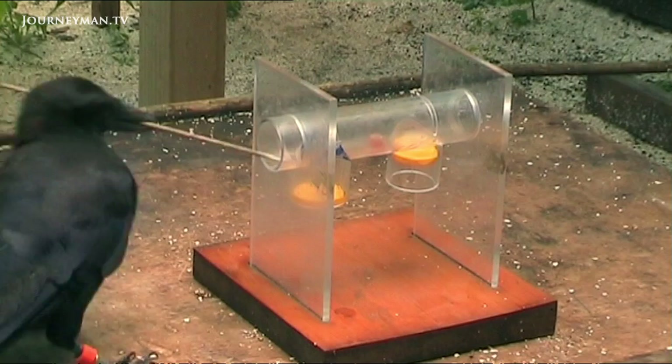But is this just behaviour learned by imitating others? Or is the bird aware of the function of its tool?